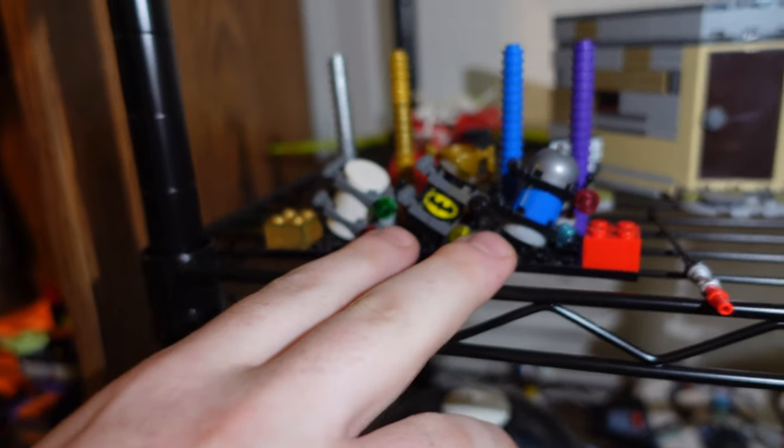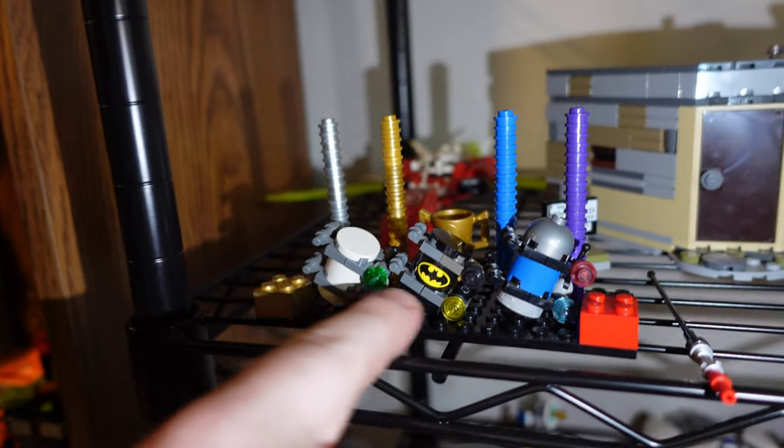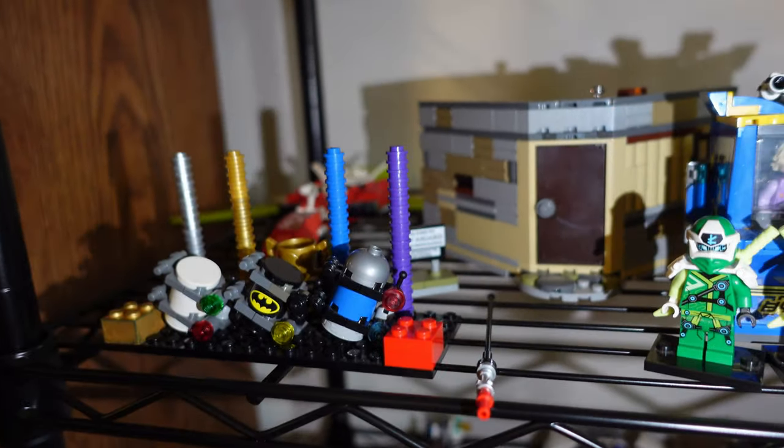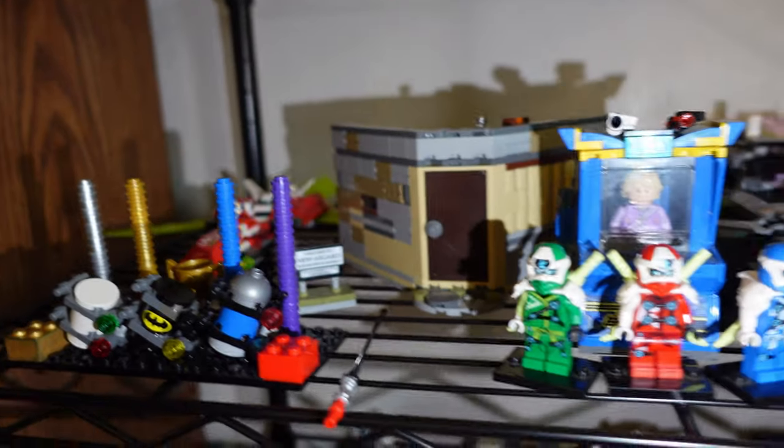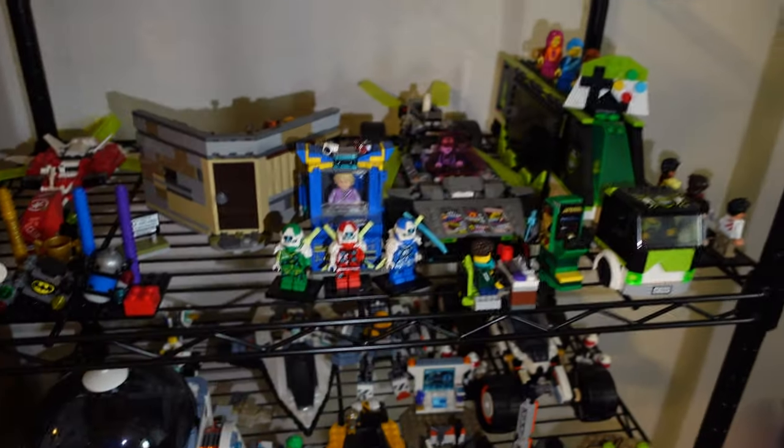Now we get to the interesting part — it's the Lego game section, the entire Lego games. Got the gold brick, the mini kits, canisters, the red brick, the studs, purple, blue, gold, silver, trophy, the biggest trophy. It's all game-related. This is all game-related Lego sets. And the top shelf — those are the upcoming Summer 2024 sets which I'm waiting on.